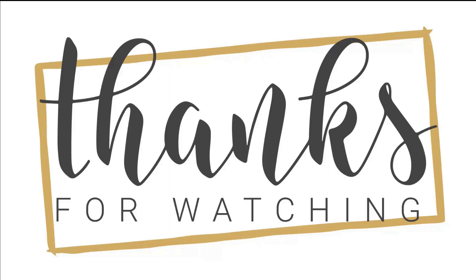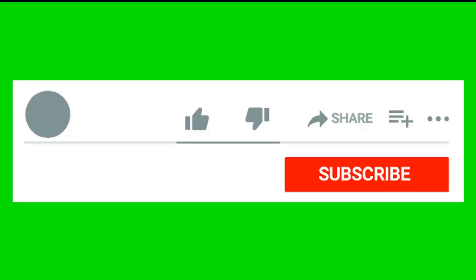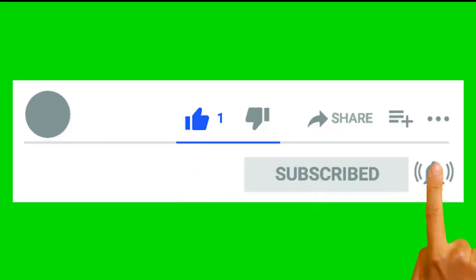Thank you for watching. I hope you liked it and found it useful. If so, please like, share, and comment to let me know what you thought. Your feedback is important to me.